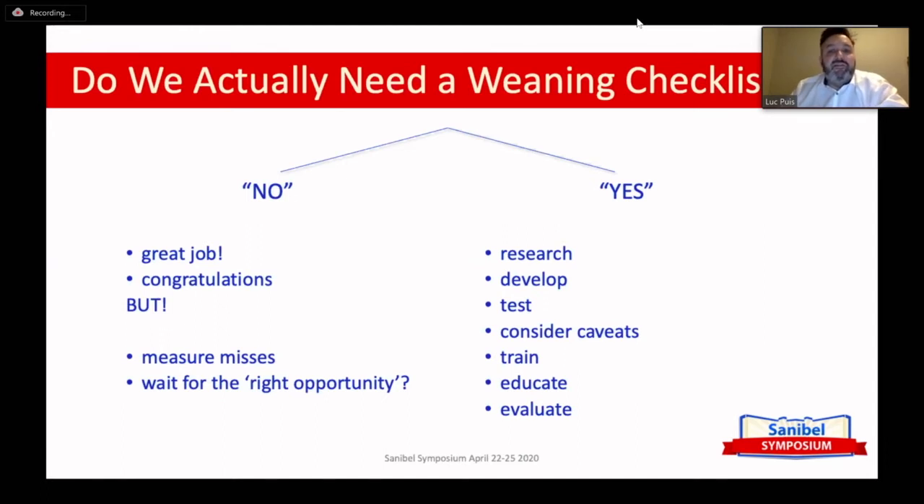So if you decide to introduce a checklist, you have to do some research on how a checklist should work and the pros and caveats of a checklist. Then you develop a checklist — which is very difficult because you have to decide which items go on it. When you've developed it, you should test it, train it with the whole team, educate the people involved, and then evaluate whether the checklist is actually making a difference. And as I've said, and will say again: you always have to do it as a team.